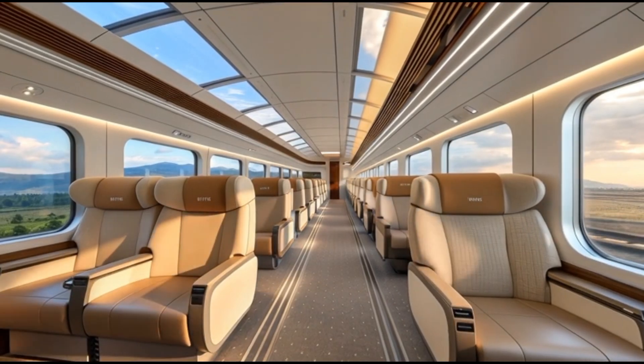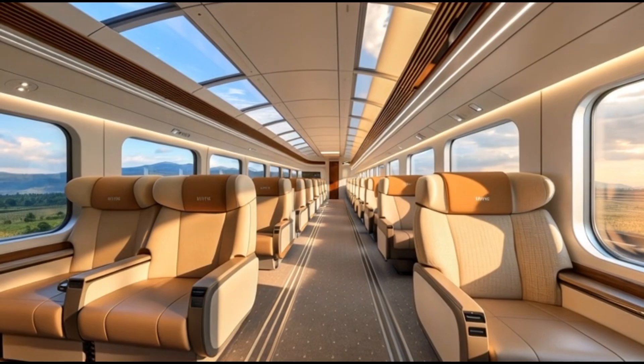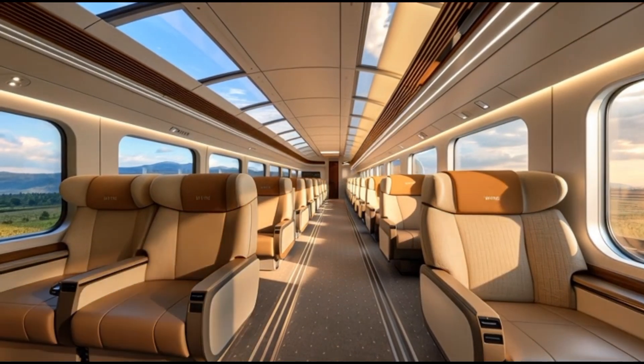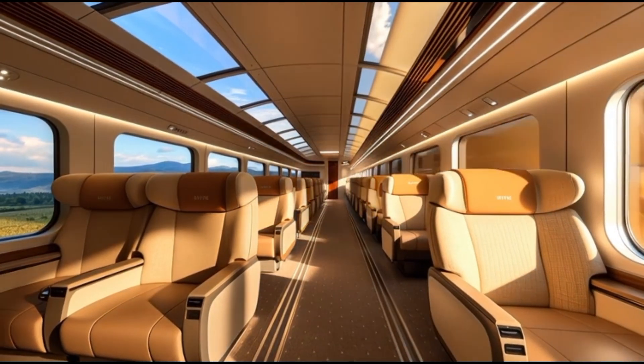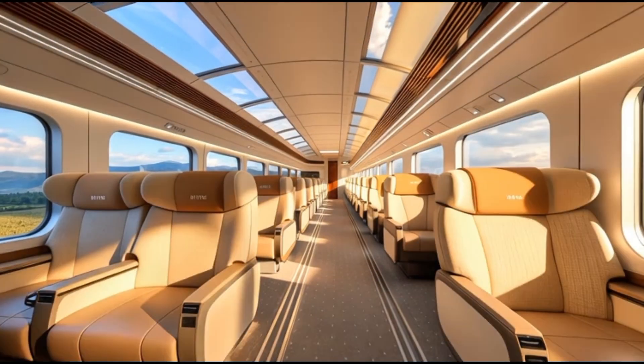The windows are larger and optimized for high-speed motion, reducing flicker and visual distortion. The ceiling features a gentle arc that distributes acoustic vibration more evenly throughout the cabin. Even the air conditioning system has been upgraded with ultra-quiet circulation systems that maintain comfortable temperature without the abrupt airflow bursts that were sometimes noticed in earlier Shinkansen models.